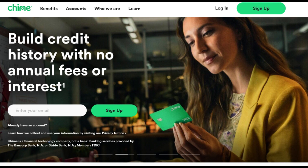Furthermore, the Chime Visa debit card offers a robust mobile banking platform. The Chime app provides an intuitive and feature-rich interface that allows users to conveniently manage their finances, track spending, and set savings goals. The platform's integration with Chime's savings account, known as Chime Save, encourages users to save automatically with each transaction.